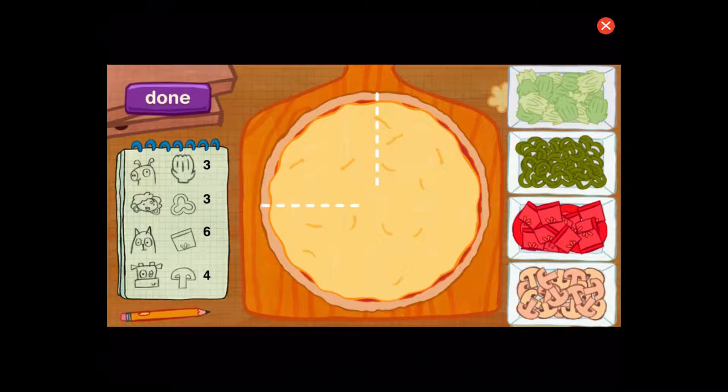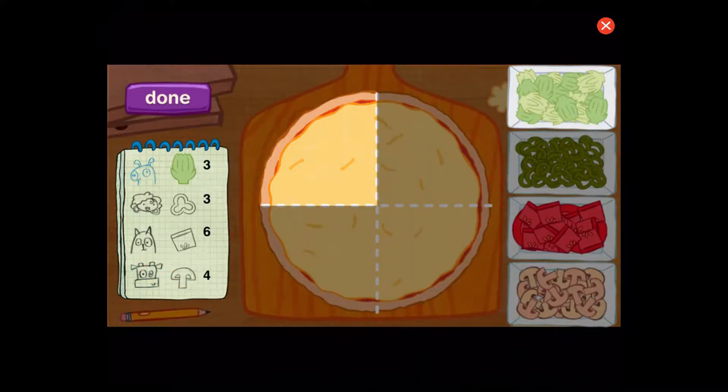Okay, let's put some toppings on this pizza. The pig wants his fourth to have three pieces of artichoke. Maura wants her fourth to have three pieces of pepper. Cat wants his fourth to have six pieces of tomato. The cat wants her fourth to have four pieces of mushroom. Let's start with the first customer. You got it. Now let's count just to be sure. One, two, three.